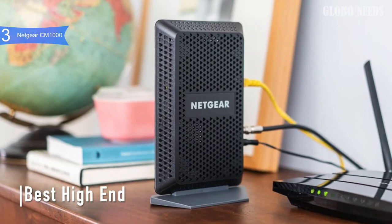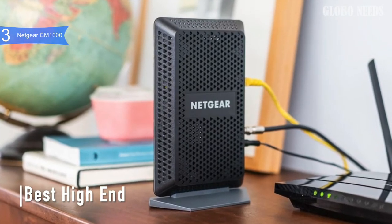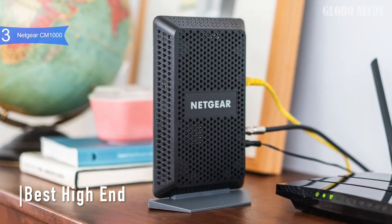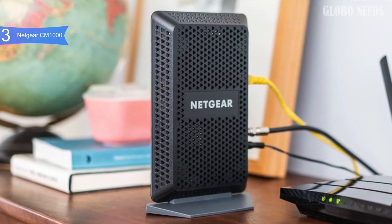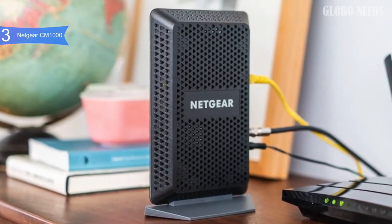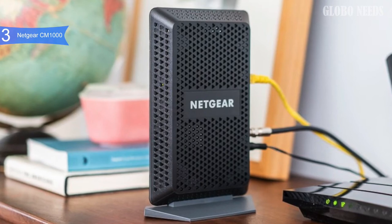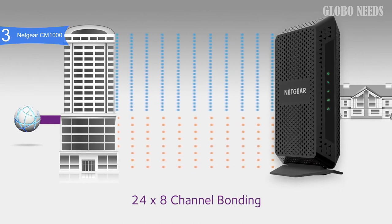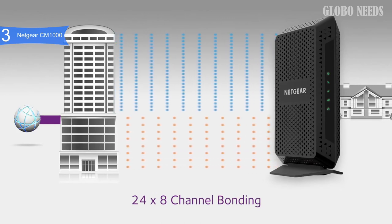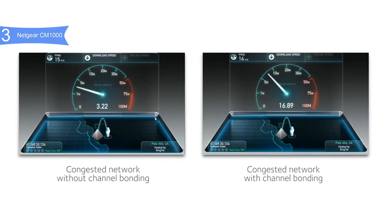In third place, we have the Netgear CM1000. This is our pick for the best high-end modem. The Netgear CM1000 is the company's offering in the DOCSIS 3.1 Gigabit cable modem market, and it is also known as one of the fastest performing modems. It is available below $200. It is one of the first cable modems to support the new DOCSIS 3.1 technology, offering 32 downstream and 8 upstream channels for DOCSIS 3.0 and 2 OFDMA downstream and upstream channels for DOCSIS 3.1, allowing users to take advantage of the fastest download speeds available from their ISP.